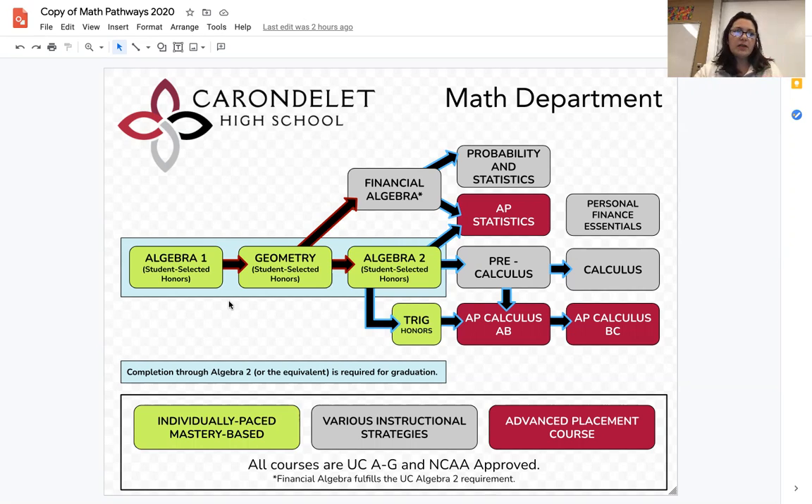These courses are part of our individually paced for mastery program. This means that students are moving at their own pace to achieve mastery level, giving them the freedom to be proactive in the speed at which they move through their classes. The choices on how students pace through these courses will impact what classes they can take in the future. Students have the potential to complete more than one course in a school year, which may be helpful if they want to reach higher levels of math before they graduate.